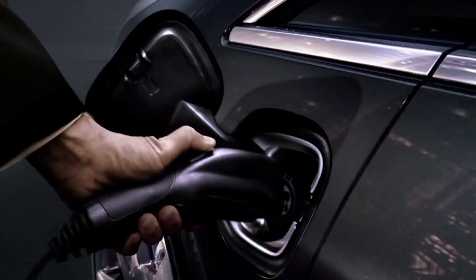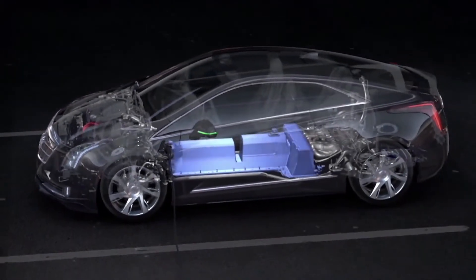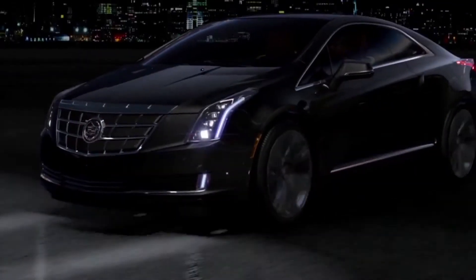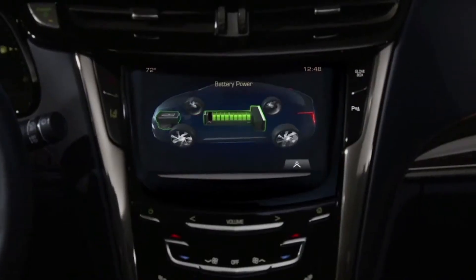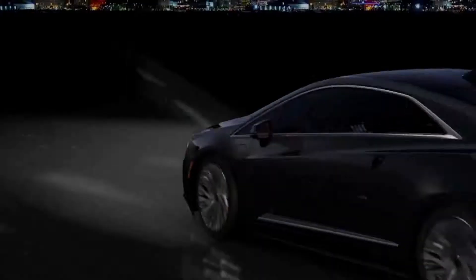Many of the consumers who buy luxury cars are also very interested in being in a car that has the latest technology and is also seen as environmentally progressive. So we've seen lots of consumer demand for a vehicle just like this. The ELR leverages proven extended-range electric vehicle technology, meaning most commutes can be gas and emissions-free, but an onboard gas-powered generator gives the ELR a driving range of over 300 miles.